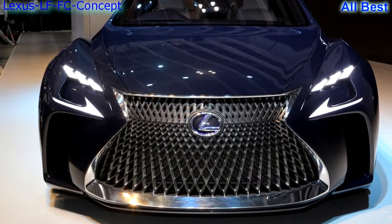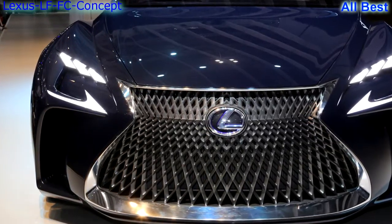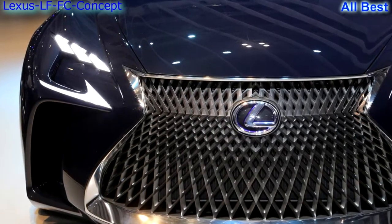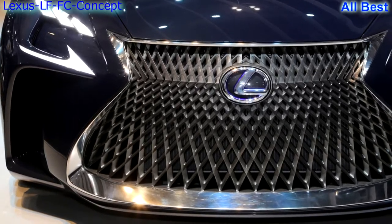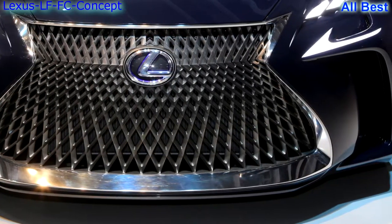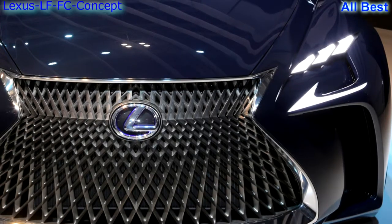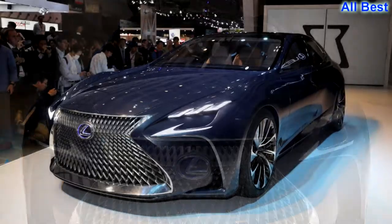Lexus LF-FC: I must admit to a bit of trepidation when it came to the LF-FC. Despite the concept's fuel cell powertrain, we know this is a close look at the next LS, because Lexus leads the long luxury car concept with its signature spindle grille — of which some of us aren't too fond. I had to see it in the metal myself. Well, it works very nicely indeed.